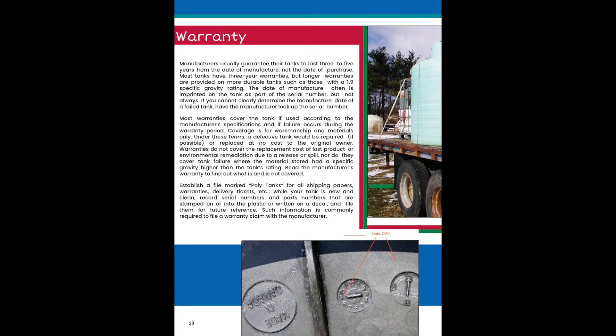Most warranties cover the tank if used according to the manufacturer's specs and if failure occurs during the warranty period. Coverage is for workmanship and materials only. Under these terms, a defective tank may be repaired or replaced. Warranties do not cover the replacement costs for lost product or environmental cleanup due to a release or spill, nor do they cover tank failure where the material stored has a specific gravity higher than the tank's rating. Read the manufacturer's warranty to find out what is and is not covered.